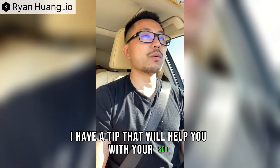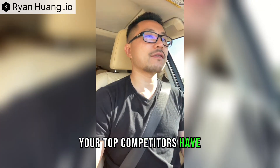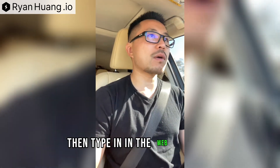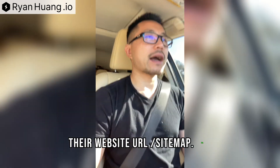I have a tip that will help you with your SEO. If you want to find out how many pages of content your top competitors have, then type in, in the web browser, their website URL slash sitemap.xml.